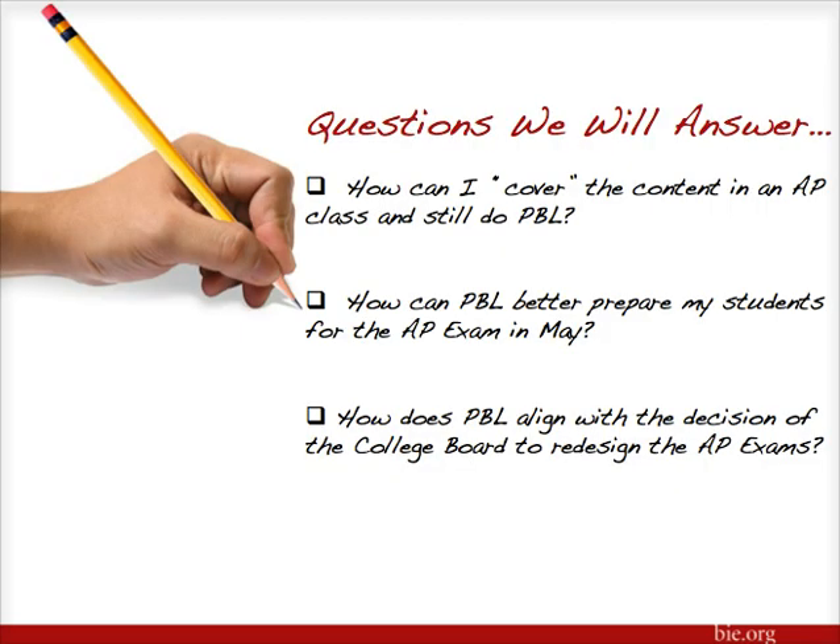Like most AP teachers, I was highly concerned about being able to prepare my students for that AP exam in May, as well as being able to cover all of the content and requirements that the College Board specifically lays out for us as AP teachers. So this evening I'm going to talk about my experience and how I shifted my way of thinking, as well as taking a look at the design process of Project Based Learning and focusing on example projects from a variety of AP courses.